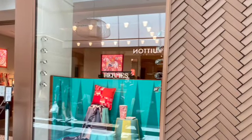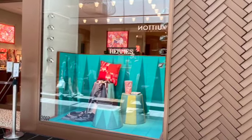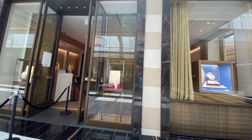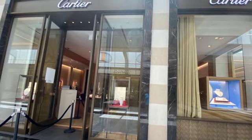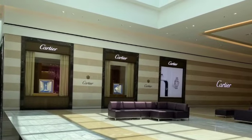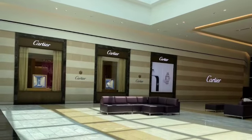Now this one is Hermes. Like I said, I'm just sort of looking through the window. I didn't go in. This is Cartier. They have watches and all kinds of jewelry, but I just like their exterior of the store.